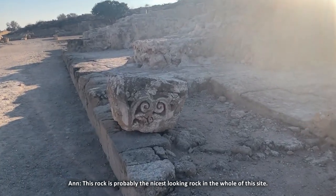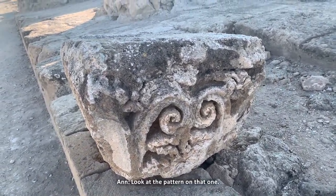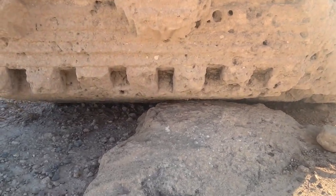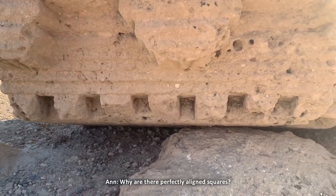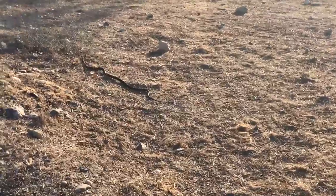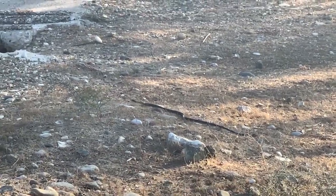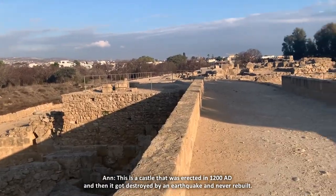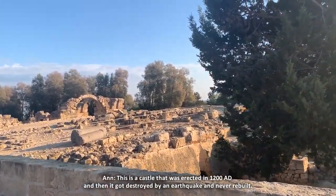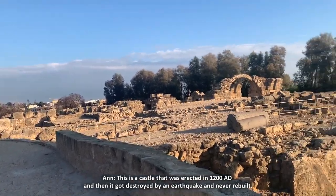This rock is probably the nicest looking rock in the whole of this site — look at the pattern on that one. One of their perfectly aligned squares. I said I wanted to see a snake on this path and I see one! This is a castle that was erected in 1200 AD and then it got destroyed by an earthquake and never rebuilt.